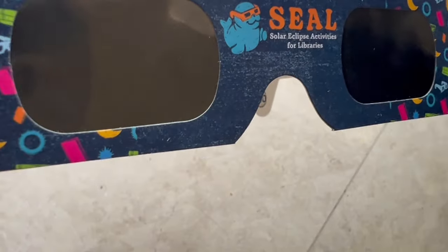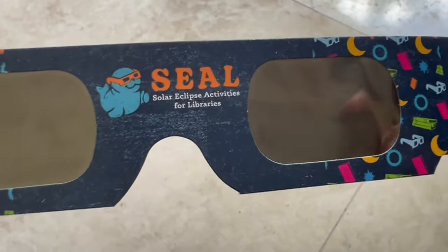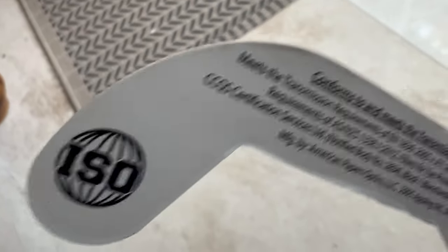I just want to tell you: if you're going to get these, you need to make sure that where you're buying them from is a seller that's ensuring these are in fact ISO 12312-2 certified. It's very important to have those ISO glasses.